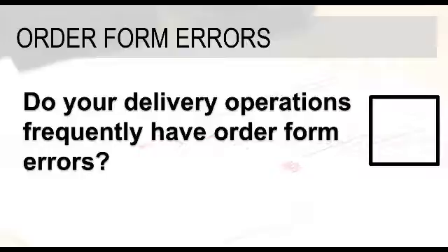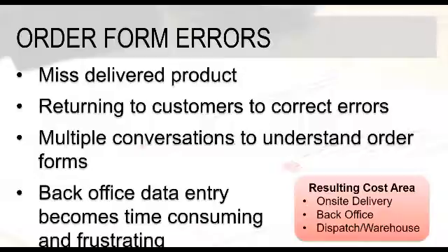Our next point is order form errors. If you're handwriting forms, there's always a chance that somebody's going to make some sort of mistake, whether that's the driver writing down or calculating something wrong, or someone else having a challenge reading those forms. If you're dealing with order form errors, here are a few of the challenges: the first being misdelivered product — if quantities written on the form are different than what was actually delivered, obviously there's going to be an issue.